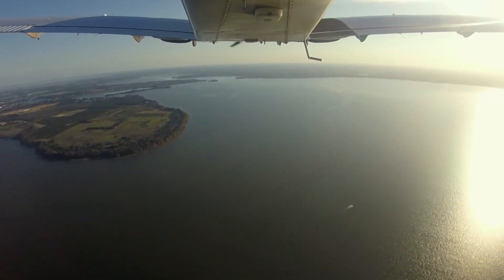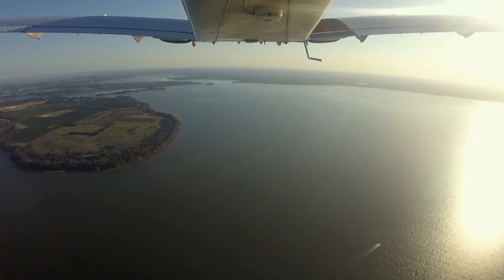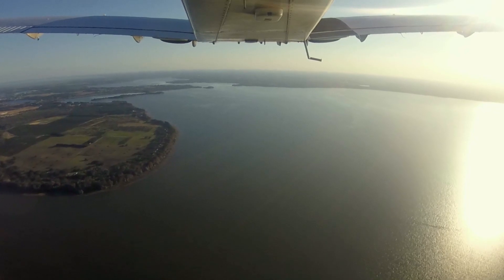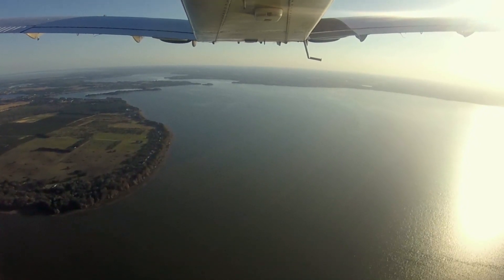Actually, we have the airport in sight. We're going to go ahead and cancel IFR at this time. Roger, IFR cancellation received. Descend at your discretion. Radar service terminated. Squawk VFR. Frequency change approved. Good day. Squawk VFR, frequency change approved. Good day, 047.